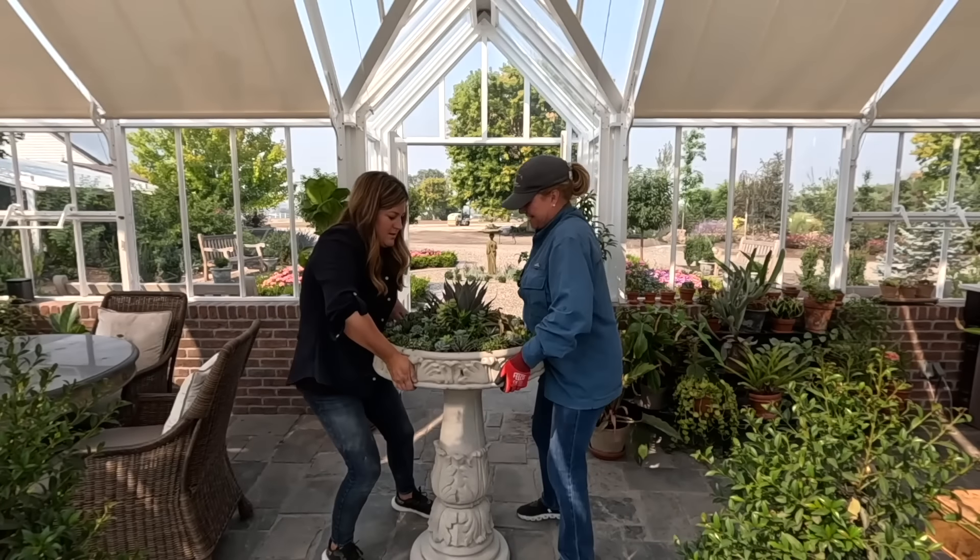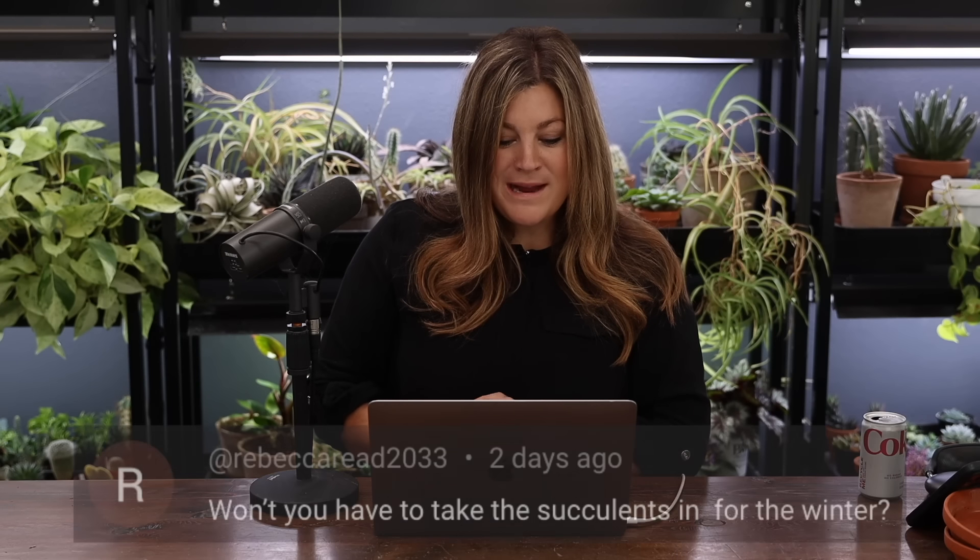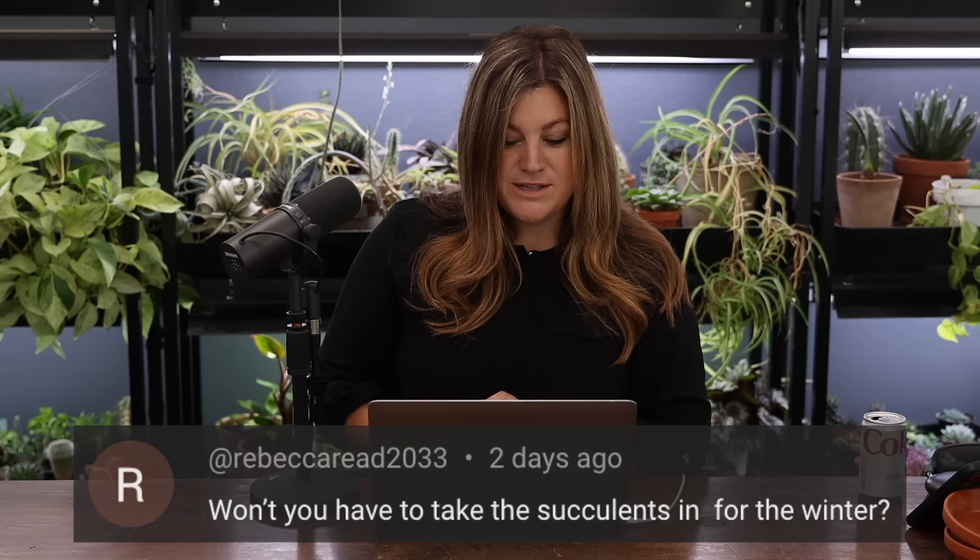We had the best time — Samantha, my mom, and I planted the bird bath with succulents we already had here, which felt nice just utilizing what we had. Then we put it in the Hartley. Rebecca asked if we'd have to take the succulents in for winter. Since they ended up in the Hartley, they're good to go for winter. If I'd put it out in the landscape as initially planned, we would have had to move it in.